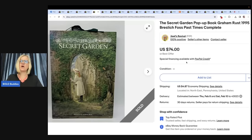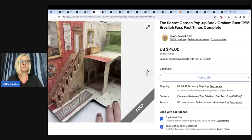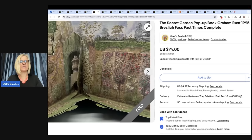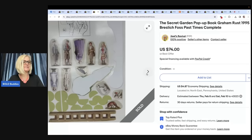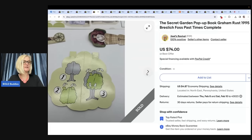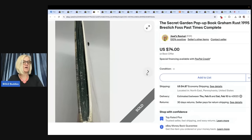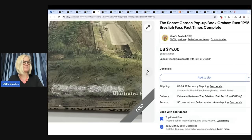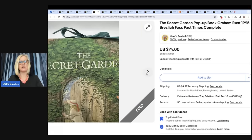The Secret Garden pop-up book by Graham Russ, 1995. Found a bunch of pop-up books at an estate sale last fall and was super excited because people collect these and some are worth good money. Not all are worth a ton, so grab what seems like a good flip. The Secret Garden sold in January for $74 — paid $3.